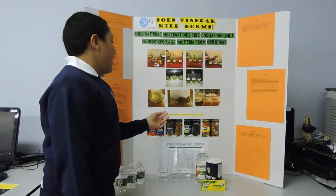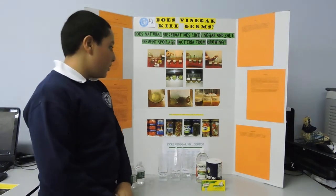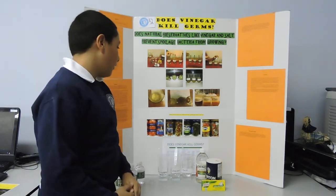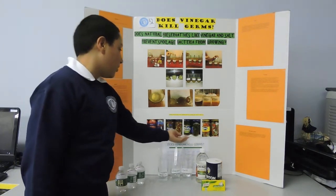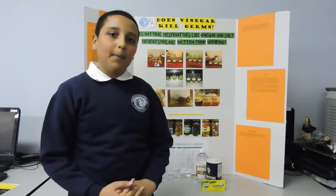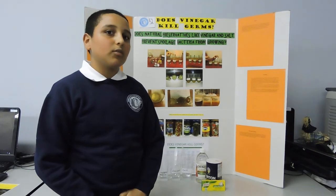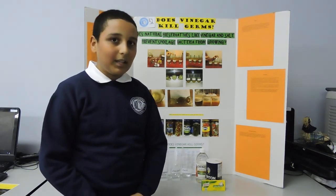In other words, adding preservatives to food can inhibit microorganism growth and can extend a food's shelf life. And these are some foods on the shelf that have natural preservatives in them, which make them have a longer shelf life. So in conclusion, my hypothesis was proven to be correct: that natural preservatives such as vinegar and salt can prevent spoilage bacteria from growing. Thank you.